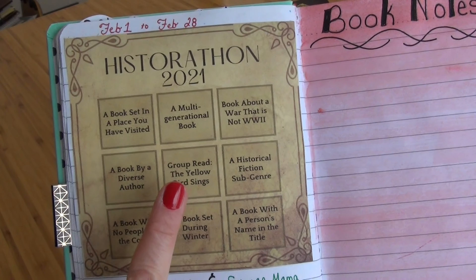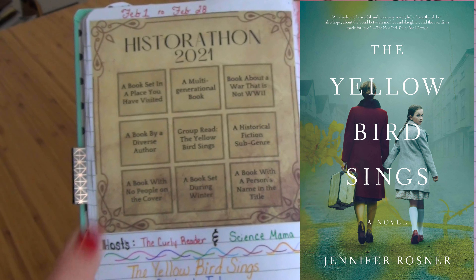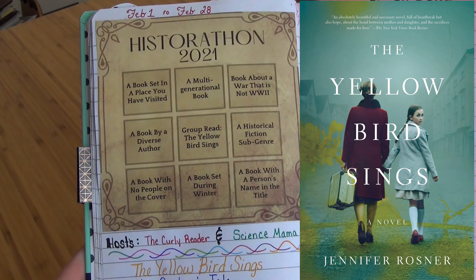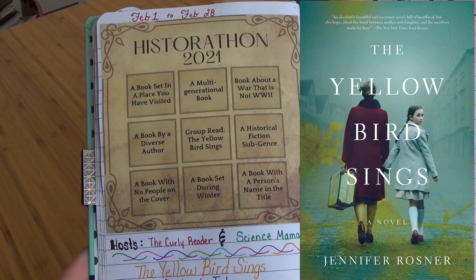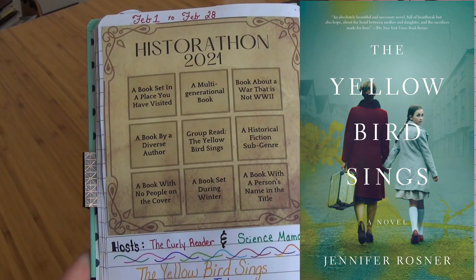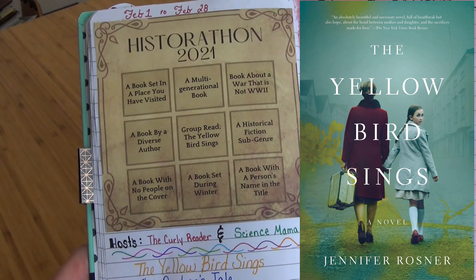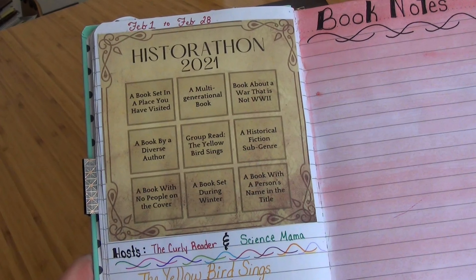The very first one, which I don't have yet, is the group read — it's called The Yellow Bird Sings. That's the book both the Curly Reader and Science Mama chose as the big group read. It's about a little girl who has an amazing ability to sing, but it's set during the war and silence is key. It follows that story and the heartache that I'm sure will go along with it. So that's my first star on the bingo board.